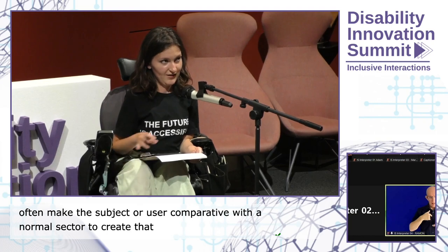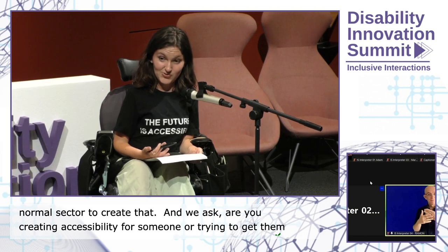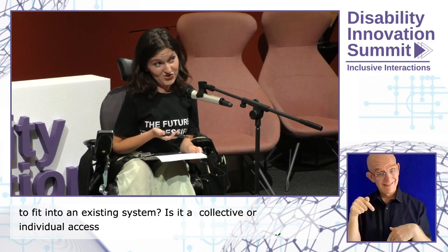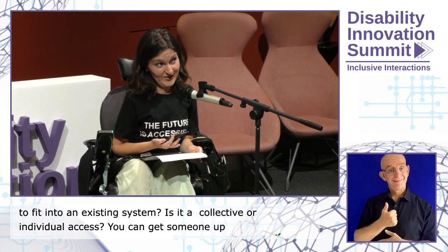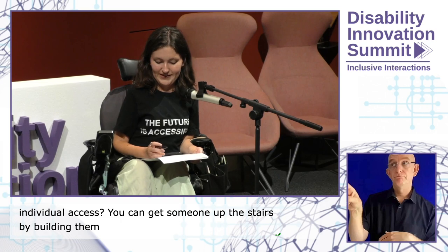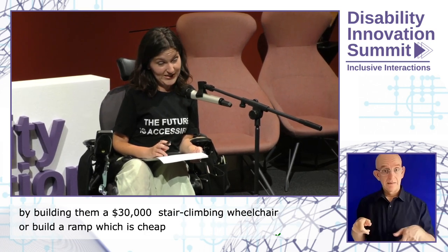Are we looking at collective or individualized systems of access? You could get someone up some stairs by building them a $30,000 stair-climbing wheelchair, or we could build a ramp, which is going to be far cheaper and enable access for far more people. So it's looking at factors like that. Shall we go into some examples? We shall.